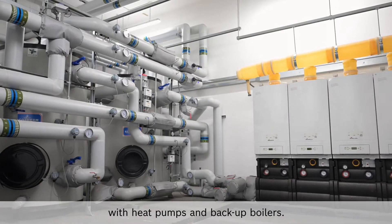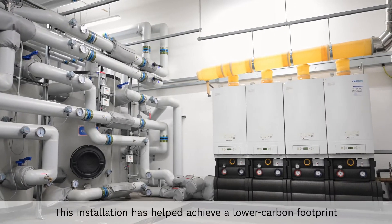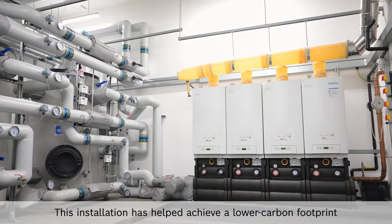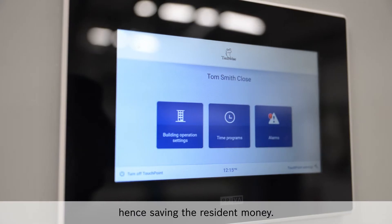At Tom Smith Close we've installed Worcester Bosch heat interface units with heat pumps and backup boilers. This installation has helped achieve a lower carbon footprint by lowering the temperatures of hot water produced, hence saving the resident money.